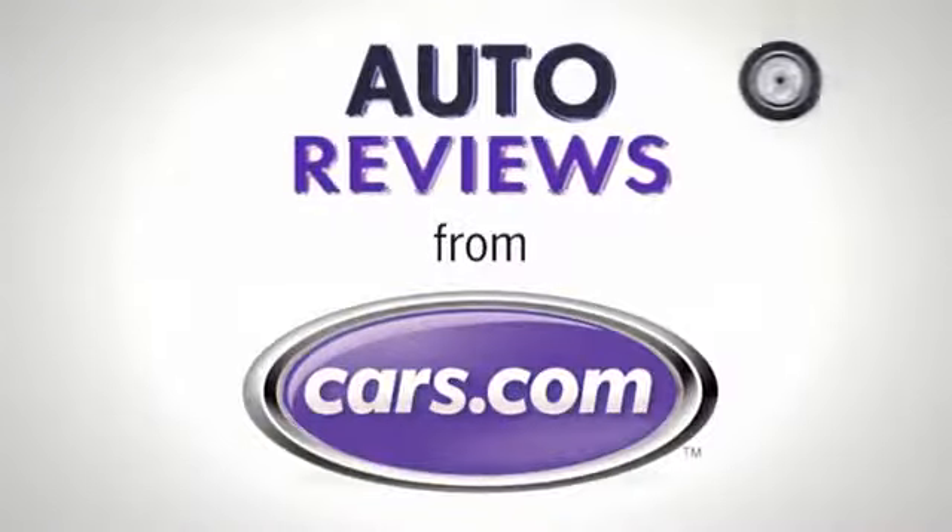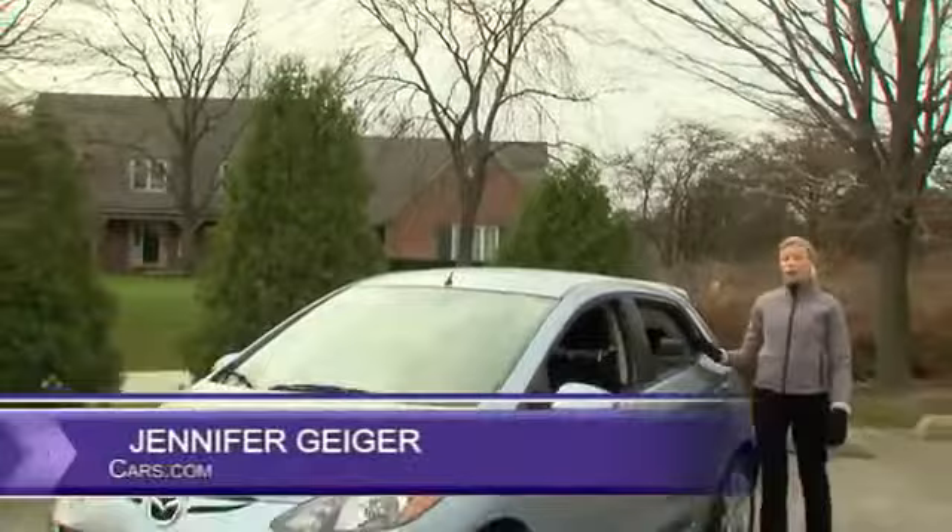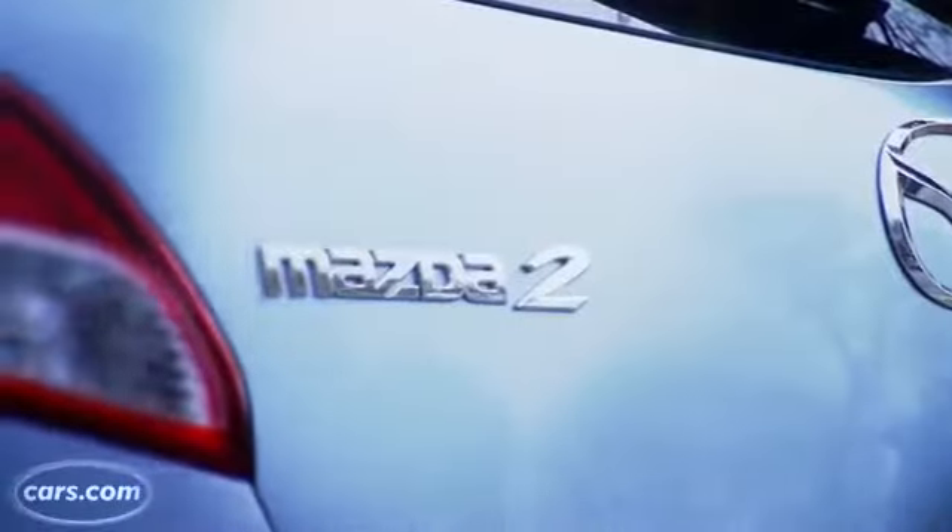Cars.com Auto Review. Hi, I'm Jennifer Geiger with Cars.com and this is the 2013 Mazda 2.